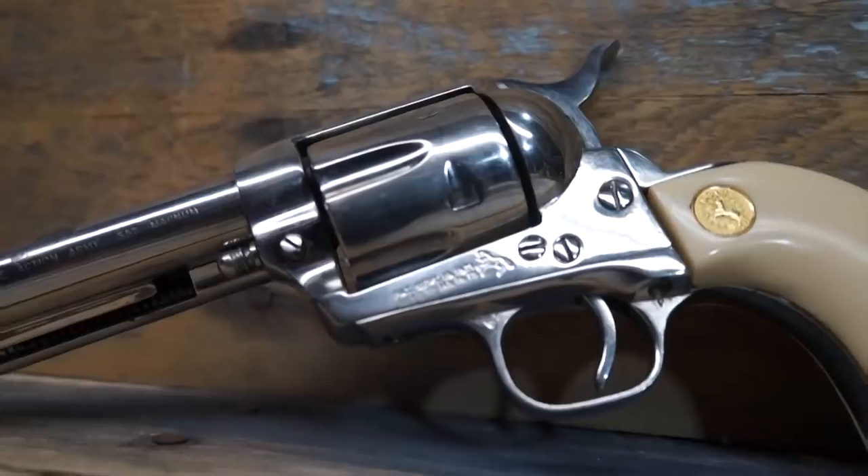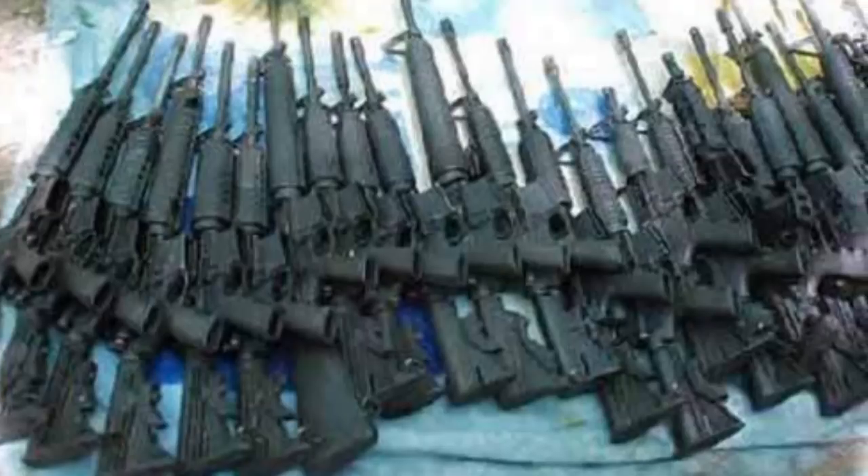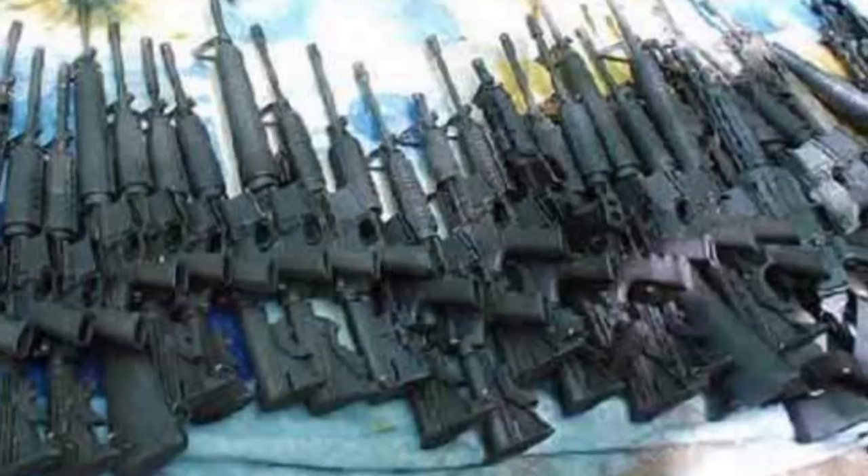Most guys were packing .38, .357, .45 ACP, and most of them had revolvers. The problem with revolvers, of course, was round count. In the 1980s, the drug cartels were very strong — cocaine was huge, coming in from Colombia. The cartels had plenty of money, and they spent it on weapons. If somebody on the other side of the planet had a higher capacity, faster-shooting, faster-reloading gun of any sort, they wanted it and they got it.